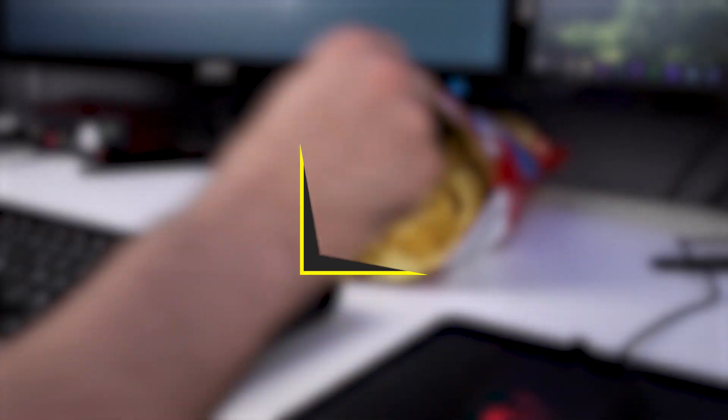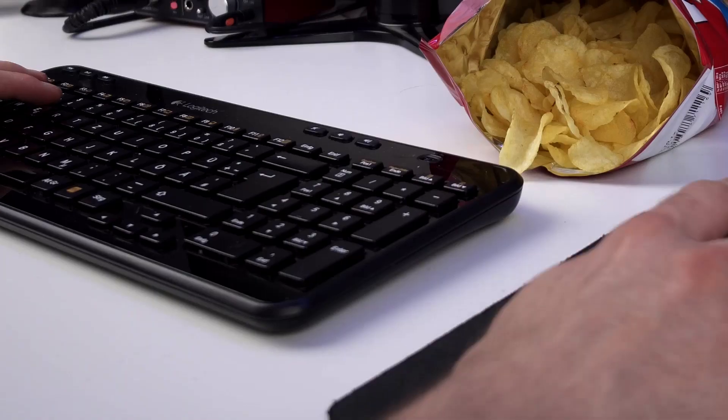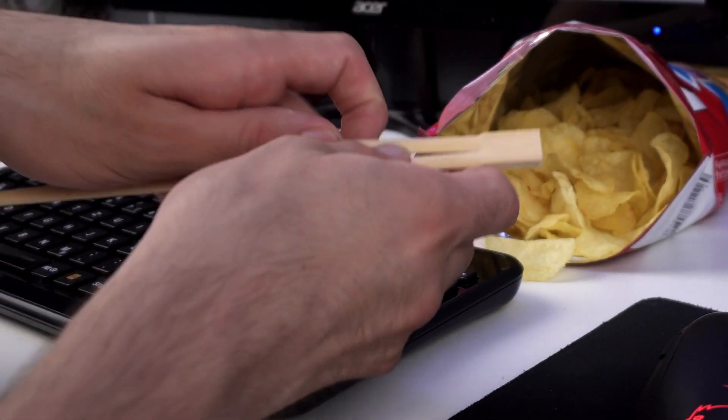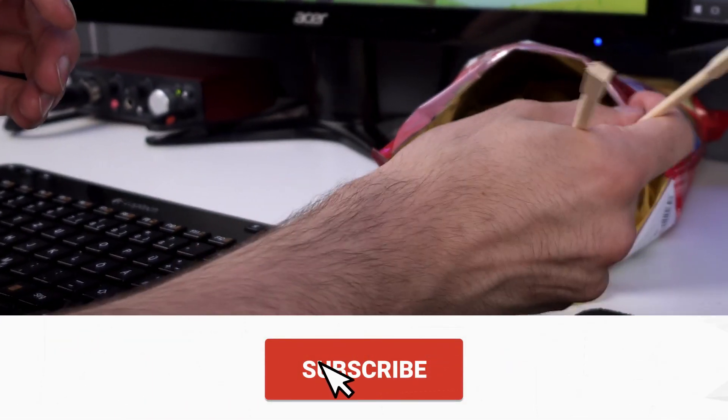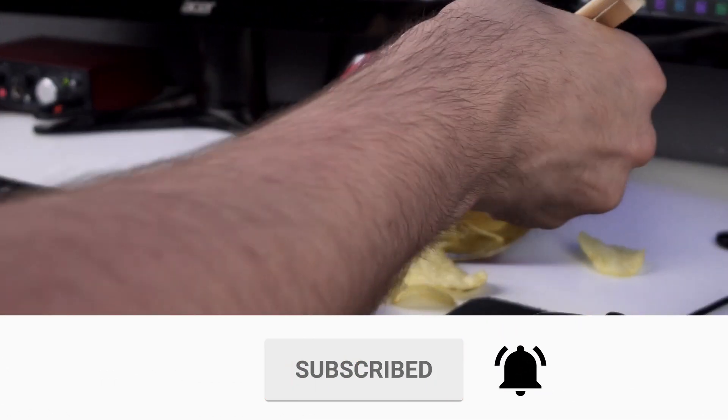Continuing with number four. If you want to snack on chips but also not get your hands dirty, then you should try something simple like chopsticks. Oh, come on. You can't be serious. Yeah, chopsticks. Just stick your chopsticks in the bag and I think you know how this is going to go. Okay, maybe you just use your thumb, or I don't know.